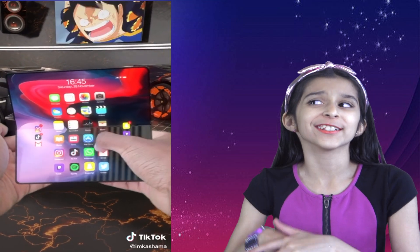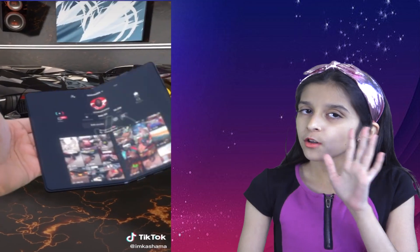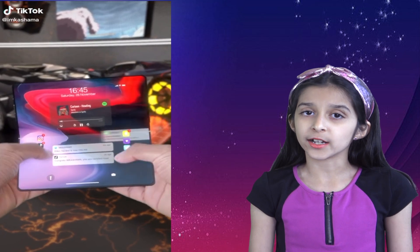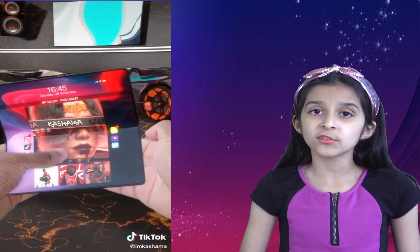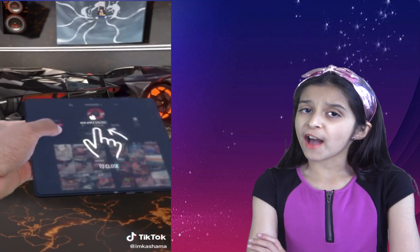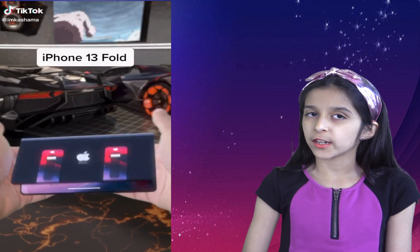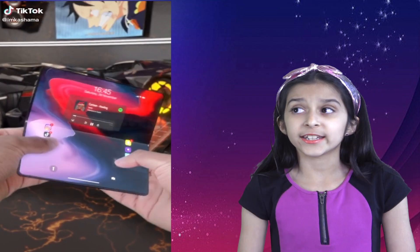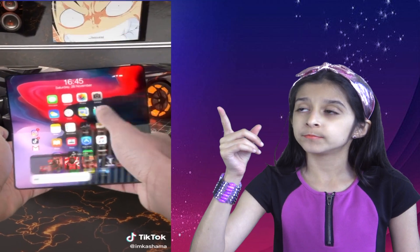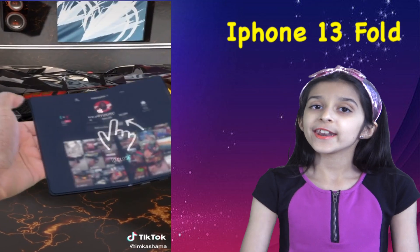I wonder who is ahead in technology — is it Apple or Samsung? Samsung has already released its foldable phones and Apple is still holding on to it. I wonder if Apple got this idea from Samsung or came up with it a long time ago. It definitely looks expensive. This phone is real — just look it up, google iPhone 13 Fold.